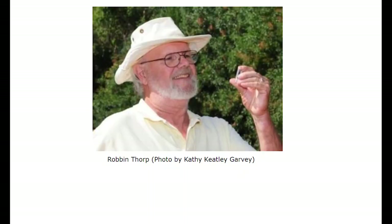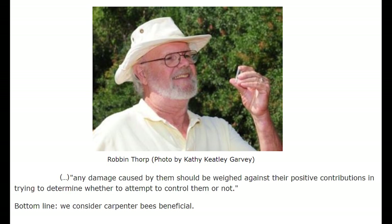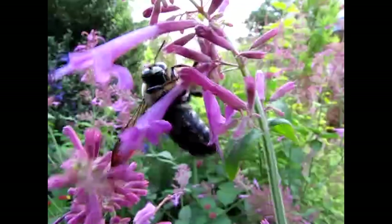However, by simply painting over the wood or sealing it otherwise, you are deterring these bees from nesting there to begin with, so there is no need to panic. Robin Thorpe, who was a native pollinator specialist and distinguished emeritus of entomology at the University of California, urged us that any damage caused by carpenter bees should be weighed against their positive contributions in trying to determine whether to attempt to control them or not.